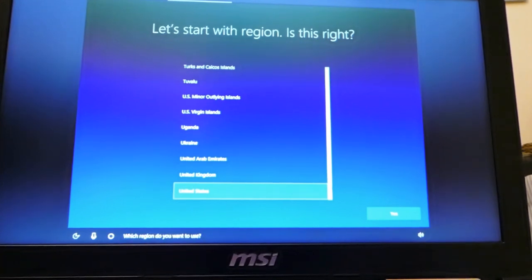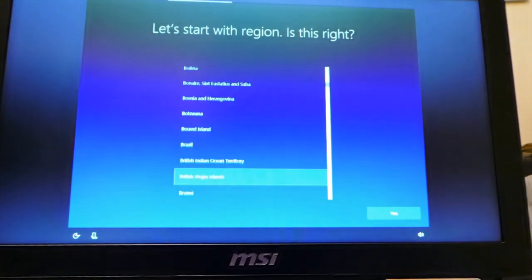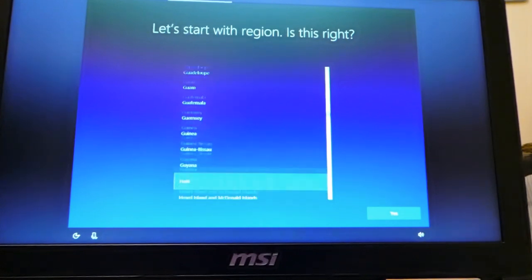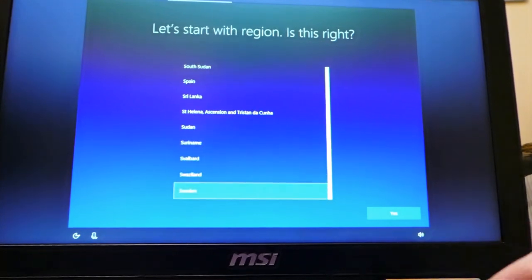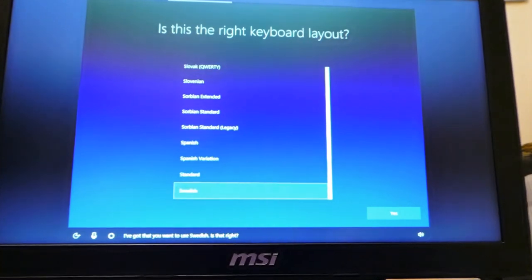Cortana asks which region I want to use. I say 'Sweden' but she thinks I said 'Benin' — no! I have to just pick Sweden from the list. Then my keyboard is set to Albanian — no. I say 'Swedish' for my keyboard and this time she gets it right. Yes! Then she asks if I type with another keyboard layout, and I say yes.